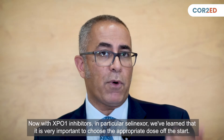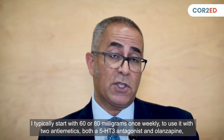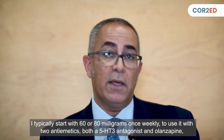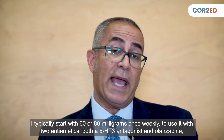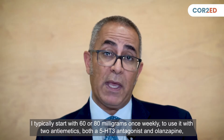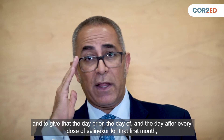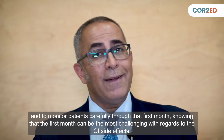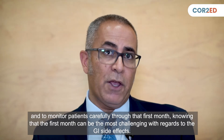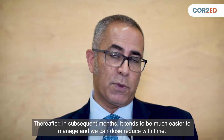We've learned that it's very important to choose the appropriate dose from the start with selinexor. I typically start with 60 or 80 milligrams once weekly, and use two antiemetics — both a 5-HT3 antagonist and olanzapine — giving them the day prior, the day of, and the day after every dose for the first month. The first month can be the most challenging for GI side effects, but subsequent months tend to be much easier to manage, and we can dose-reduce over time.